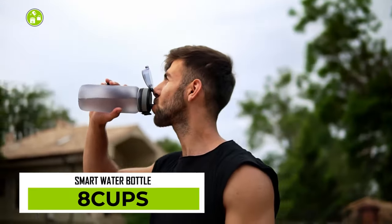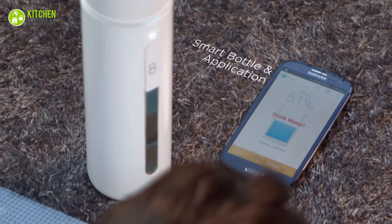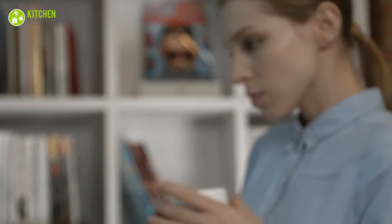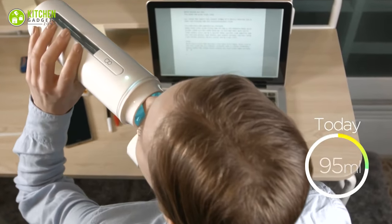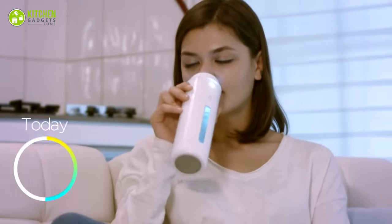Staying hydrated is a must! The 8 Cups is a smart water bottle that ensures proper water intake every day. It syncs with an app to track the exact amount of water intake. To make things easier, this includes an LED light that gives reminders to drink more water timely. Since this saves the data, it's possible to build a better habit of drinking more water. Its charge lasts up to one week of use.